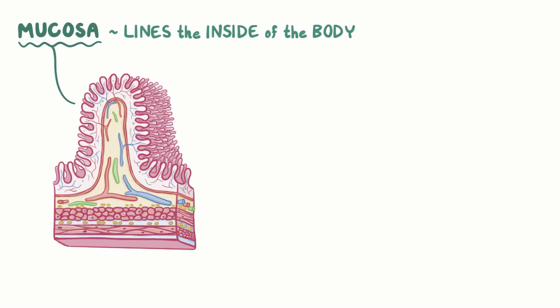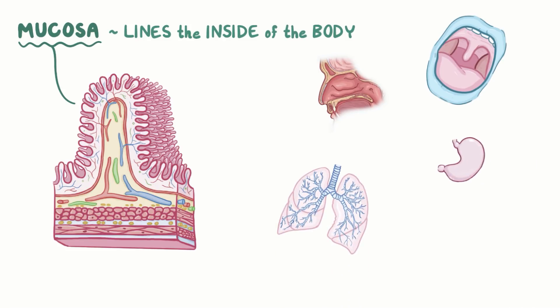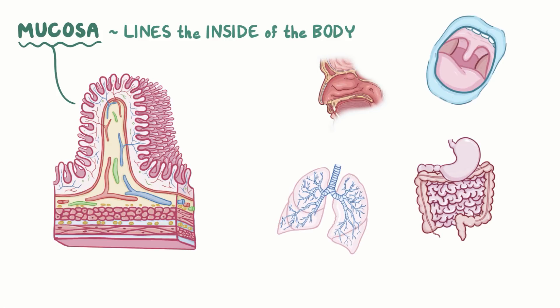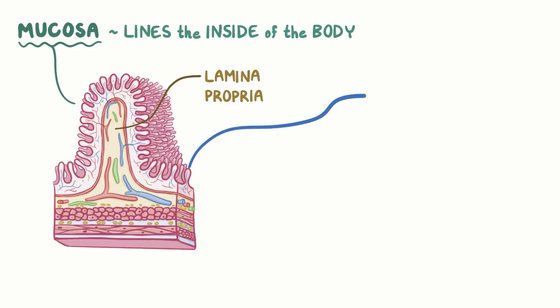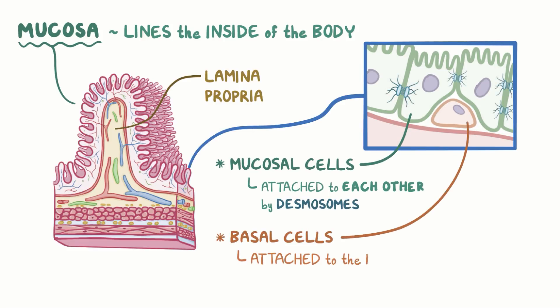Similarly to how the skin lines the outside of the body, the mucosa lines the inside of the body, and it's named for the surface it covers — so there's the oral mucosa, nasal mucosa, bronchial mucosa, gastric mucosa, intestinal mucosa, and so forth. Mucosa is made up of one or more layers of epithelial cells that sit on top of a layer of connective tissue called lamina propria. Just like with the skin, the mucosal cells are attached to each other by desmosomes, and the basal cells are attached to the basal membrane by hemidesmosomes.